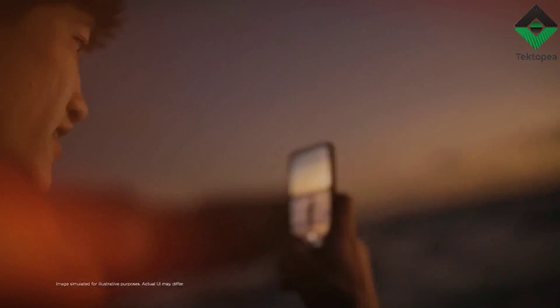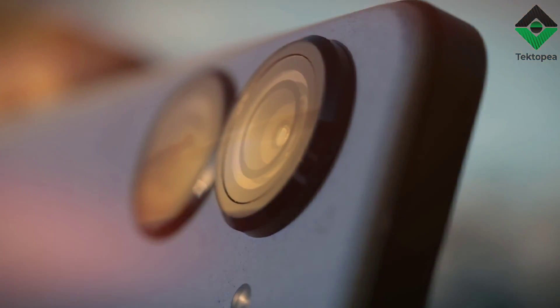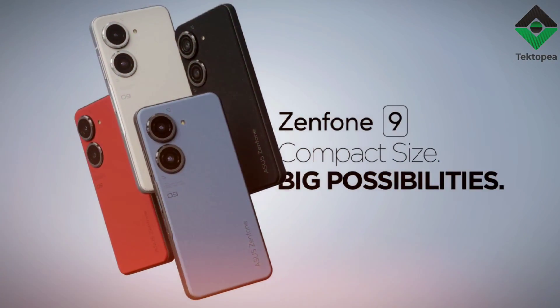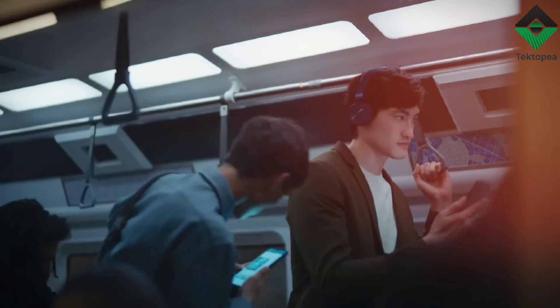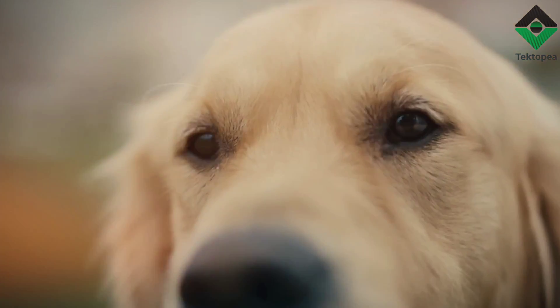Overall, I highly recommend the Asus Zenfone 9 to anyone in the market for a new phone. It's a great choice for those looking for a high-end device that offers both style and substance, so why not give it a try and see for yourself what all the hype is about. And if you want to stay up to date on the latest in tech and mobile devices, be sure to subscribe to our channel for more exciting content and reviews. Thanks for listening!